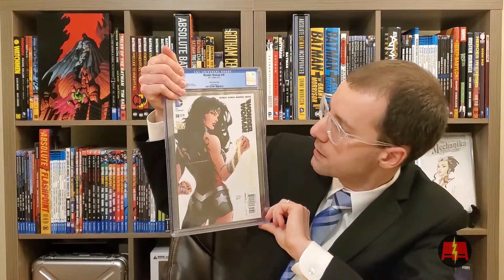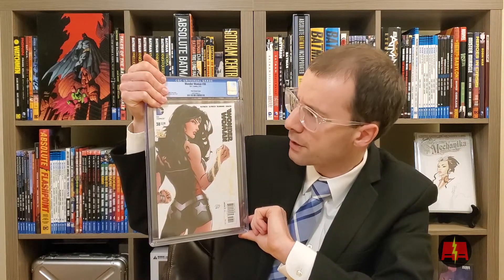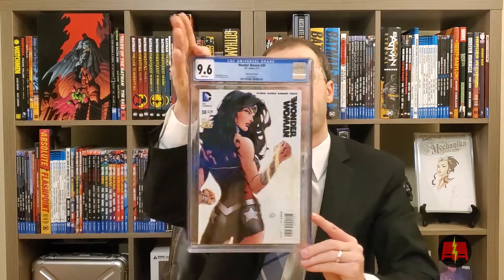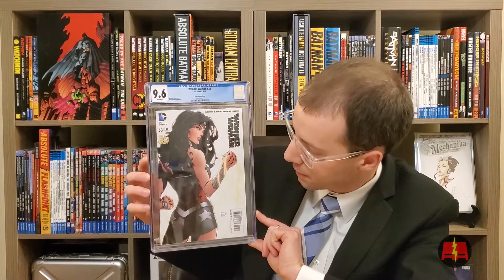And now we're on to the DC portion of our show. This is a good one. This is Wonder Woman 38. This is the Finch cover. I actually got this online — an eBay find. Got it for a pretty decent price. 9.6. It's fantastic. This is a great book and I'm a big Finch guy. So this is dope.